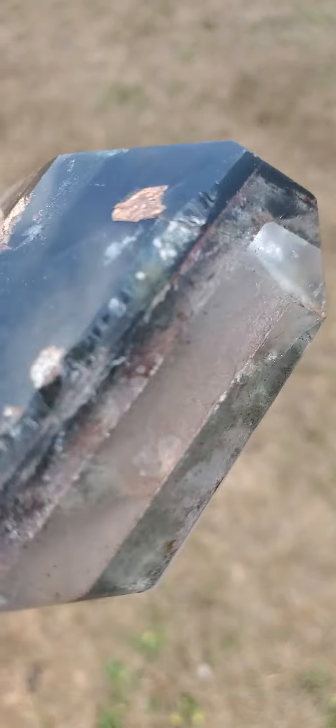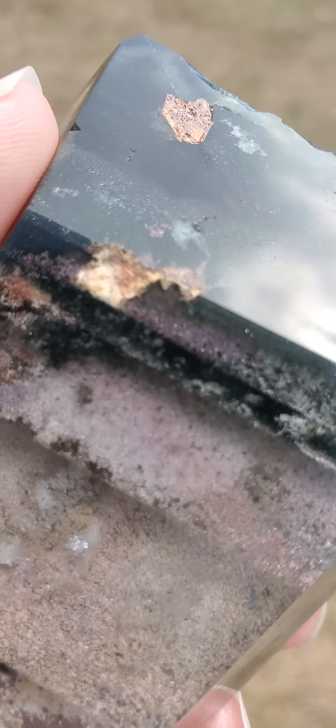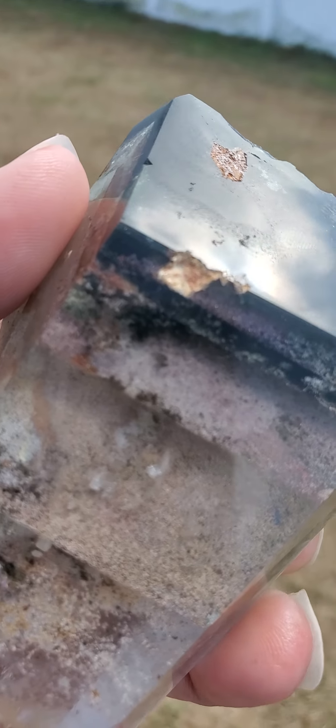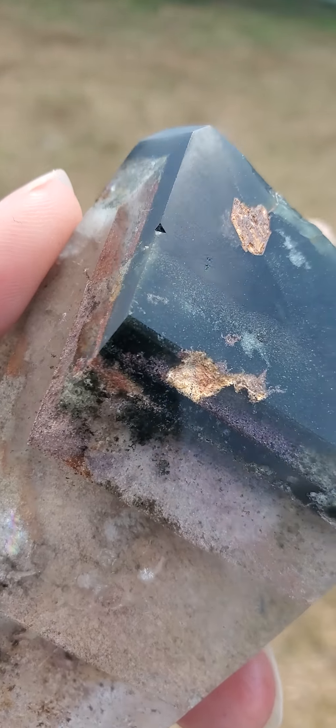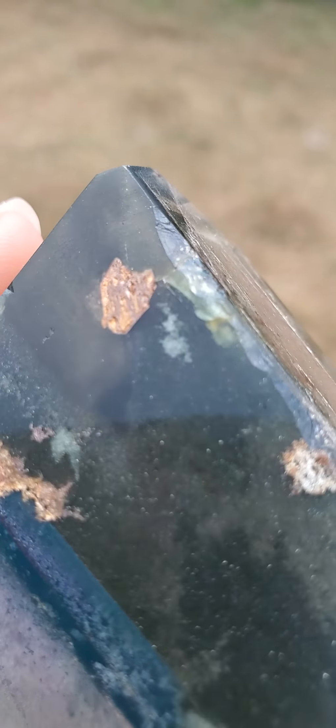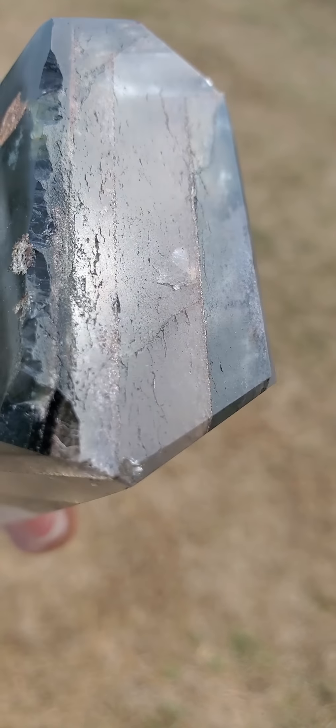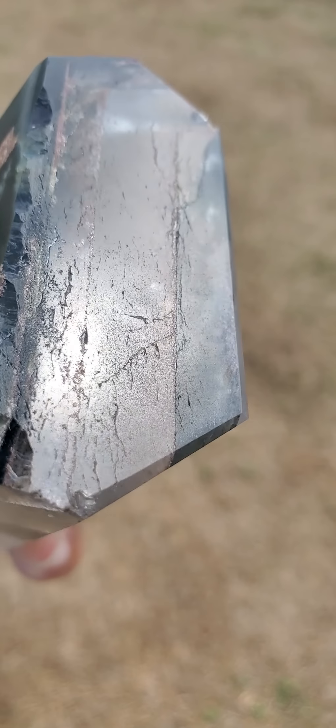I also wanted to show you — let me turn this over — right in here near the bottom part, it has natural markings, nicks, scratches, chips, and indentations as well. You can see right in there. Here's the very bottom of this, right in there.